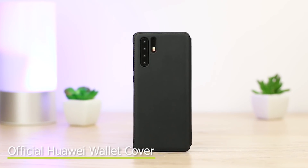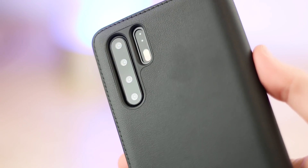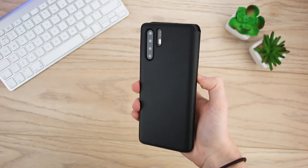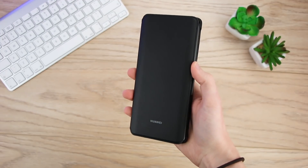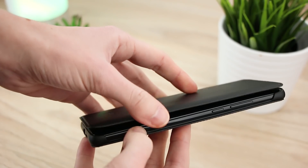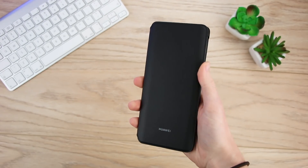Starting off with the official Huawei wallet cover, this one has a lot to offer. With a faux leather finish, this gives the P30 Pro a trendy edge, making it perfect for wherever you go. The wallet design provides fantastic front and back protection to the phone and stops scratches from damaging the screen. It would have been nice to see a little clip at the side, because without this the case is likely to open when you drop the phone. That being said, this still holds up well to wear and tear from day to day use.